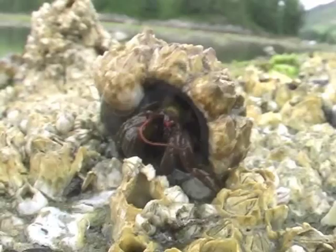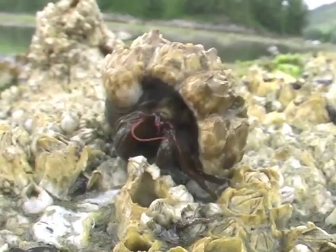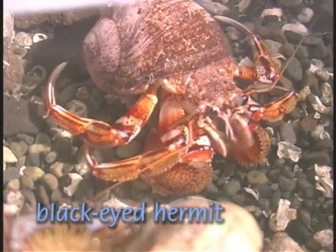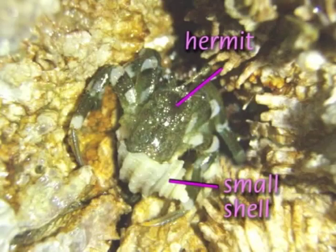Unlike other crab species, hermits have a soft abdomen that sticks out behind and requires special protection. Some hermit species use snail shells large enough for them to hide inside, and their pliable abdomen can curl snugly around the interior spiral of the shell. Other hermit crabs opt for speed and use only a small shell that can be discarded if necessary.